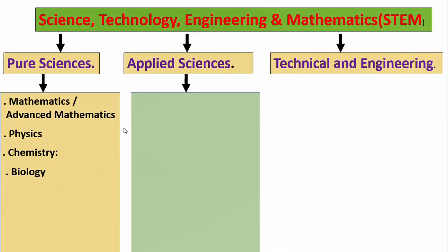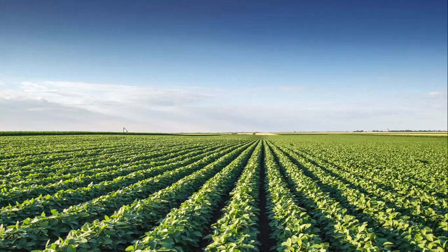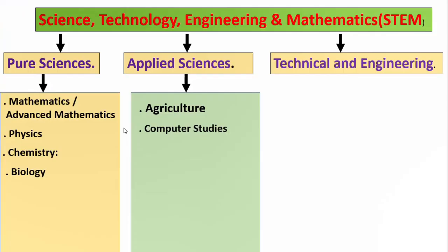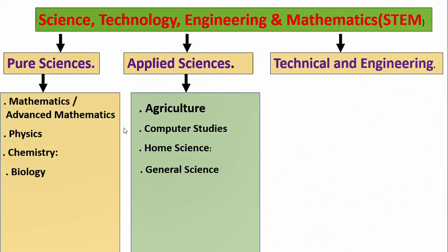Applied Sciences: This pathway will apply scientific knowledge to practical, real-world problems, preparing students for careers in various industries, such as Agriculture — the study and practice of farming, crop production, and animal husbandry; Computer Studies — the study of computer systems, programming, and information technology; Home Science — focuses on the management of home and family, covering areas like nutrition, textiles, and household management; and General Science — a broad approach that includes elements of biology, chemistry, and physics, typically for students seeking a well-rounded scientific education.